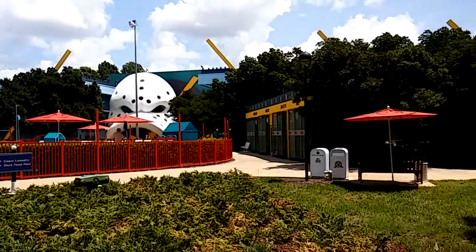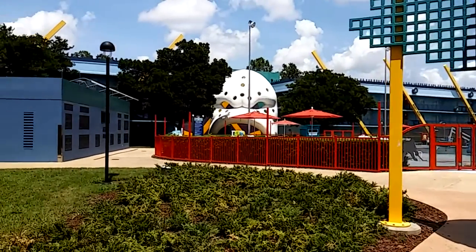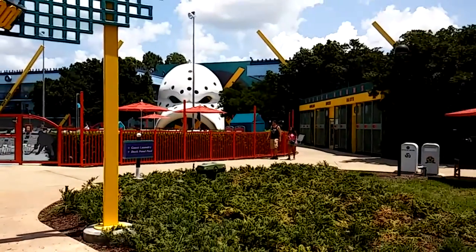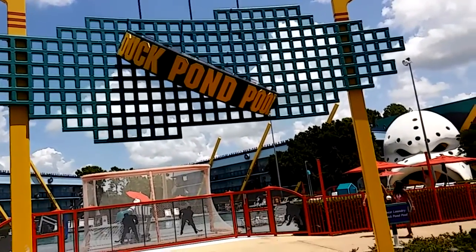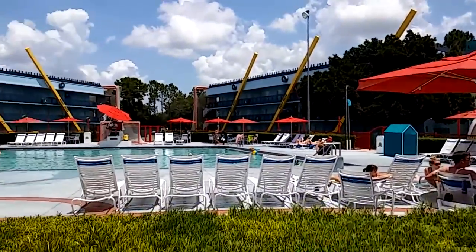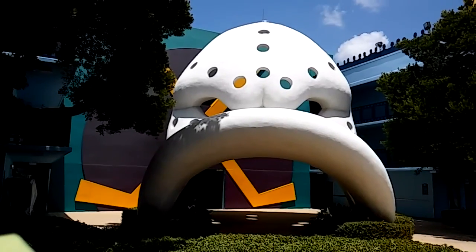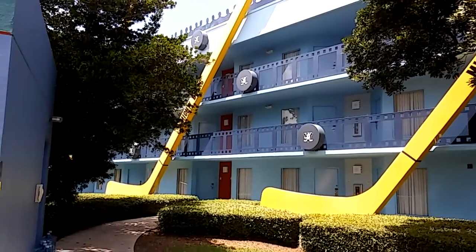Buildings two and three are all about the Mighty Ducks. Anybody remember this movie franchise? It had two sequels. This fictitious team from the movies actually became a real hockey team. This area features the Duck Pond pool, changing area locker rooms, Goldie the Goofy mascot, a scoreboard, a Mighty Ducks themed hockey mask, and on the sides of the buildings you've got hockey pucks and hockey sticks.